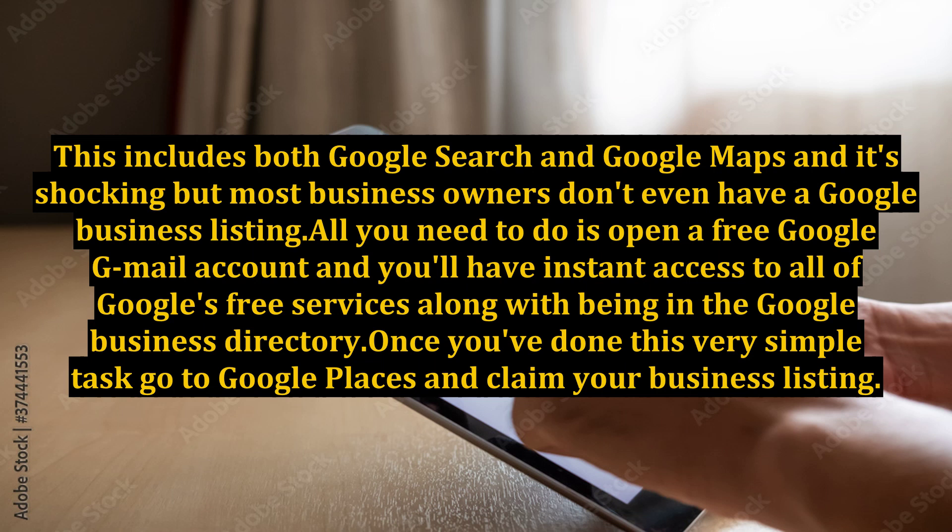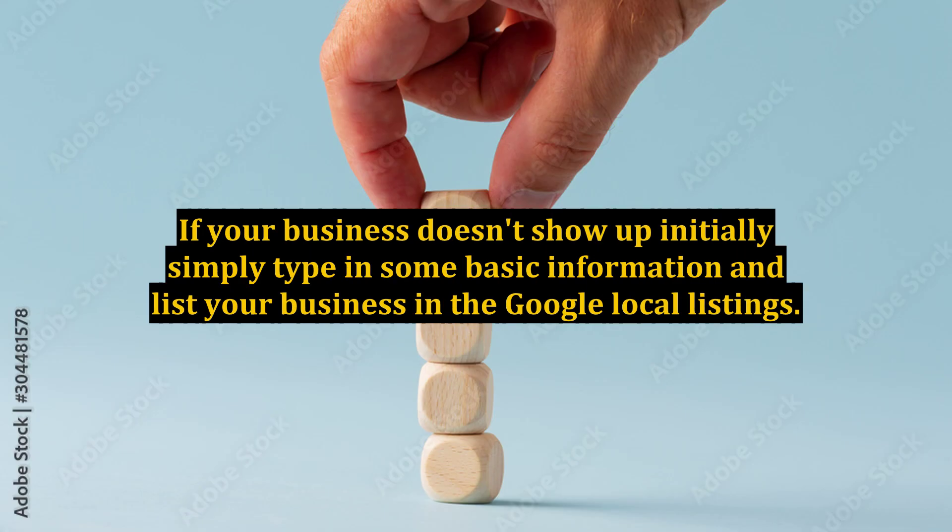All you need to do is open a free Google Gmail account and you'll have instant access to all of Google's free services, along with being in the Google business directory. Once you've done this very simple task, go to Google Places and claim your business listing. If your business doesn't show up initially, simply type in some basic information and list your business in the Google local listings.